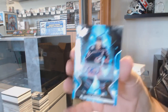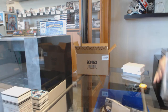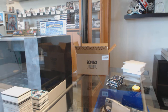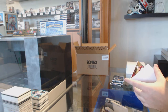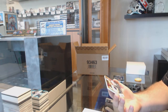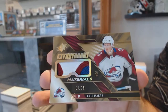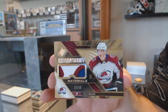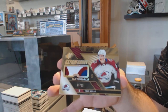For the Blue Jackets, a base autographed Cam Atkinson. Extravagant Materials patch number to 25 for the Avalanche — Makar. Makar rookie patch out of 25. Does not want to focus — it's that sexy.